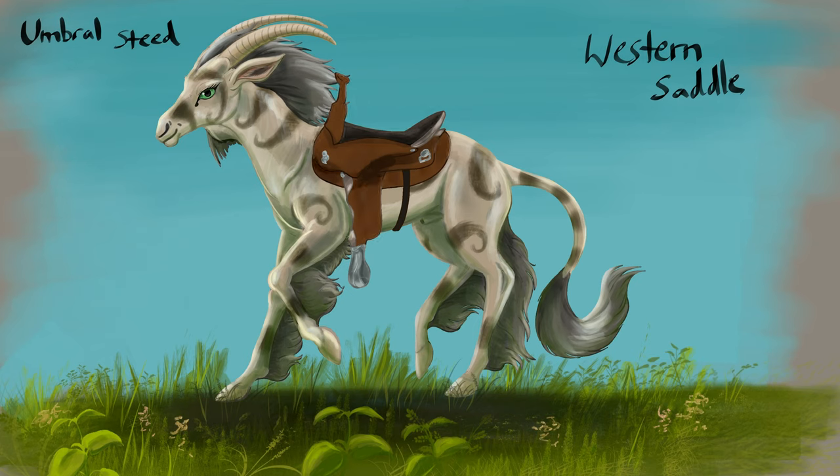The western saddle also has a saddle horn which is used to tie ropes to other animals — for example, a cow that's been roped can be tied to the saddle horn. There are also metal loops to attach saddle bags and other baggage. A western saddle is a good base for a fantasy saddle, but there's actually one that's probably a little bit better later on.